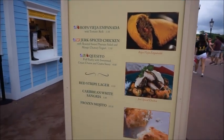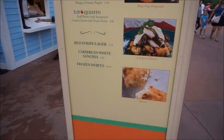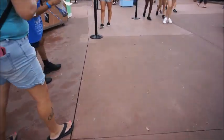We're gonna try the empanada, and the casito probably. I'll see what mom grabs. It's so good, mom. It's so good.